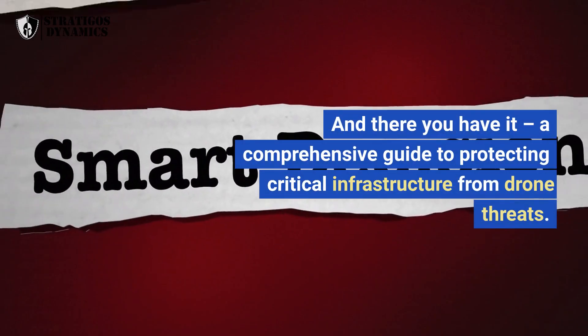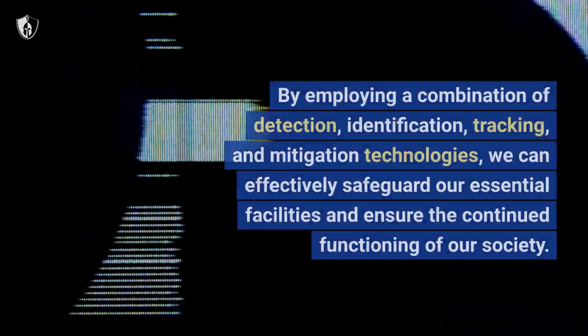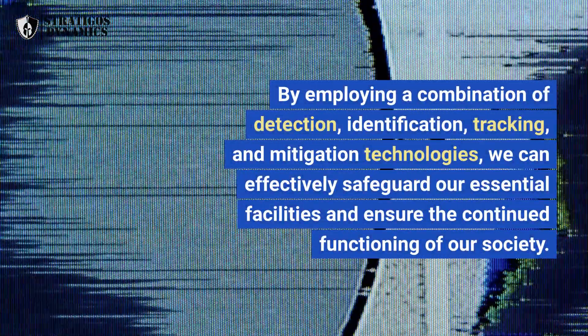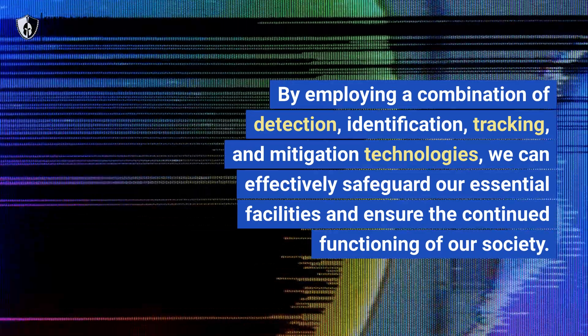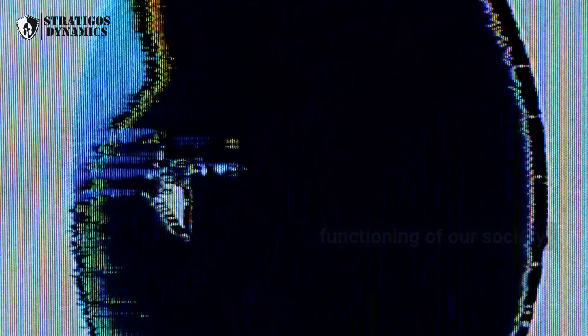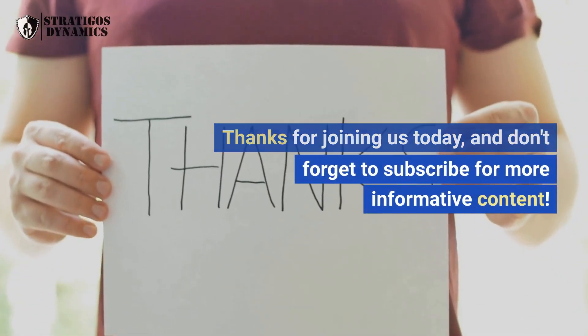And there you have it, a comprehensive guide to protecting critical infrastructure from drone threats. By employing a combination of detection, identification, tracking, and mitigation technologies, we can effectively safeguard our essential facilities and ensure the continued functioning of our society. Thanks for joining us today, and don't forget to subscribe for more informative content.